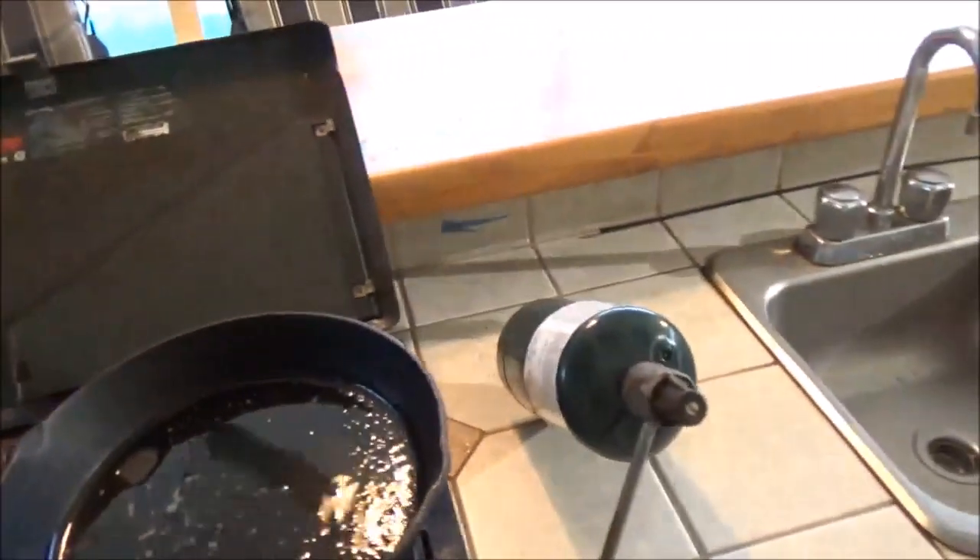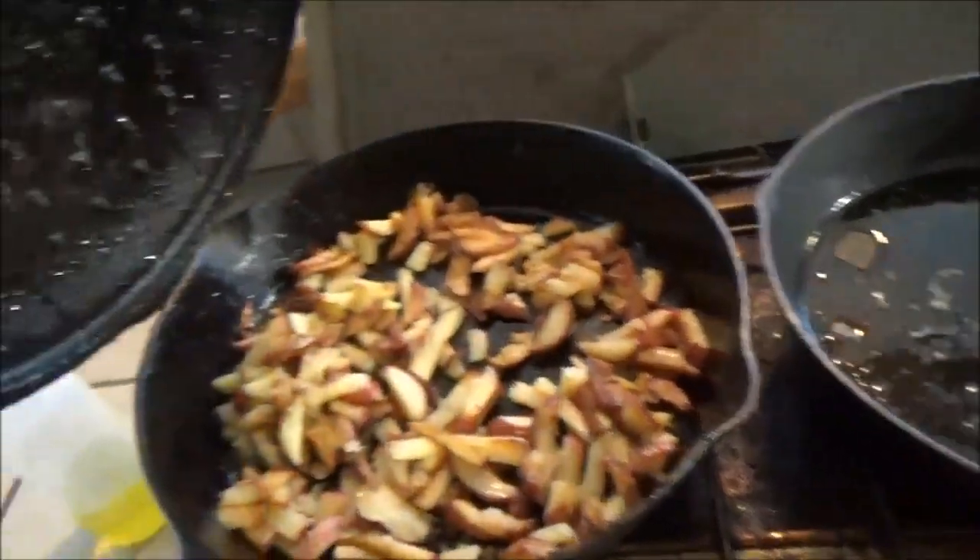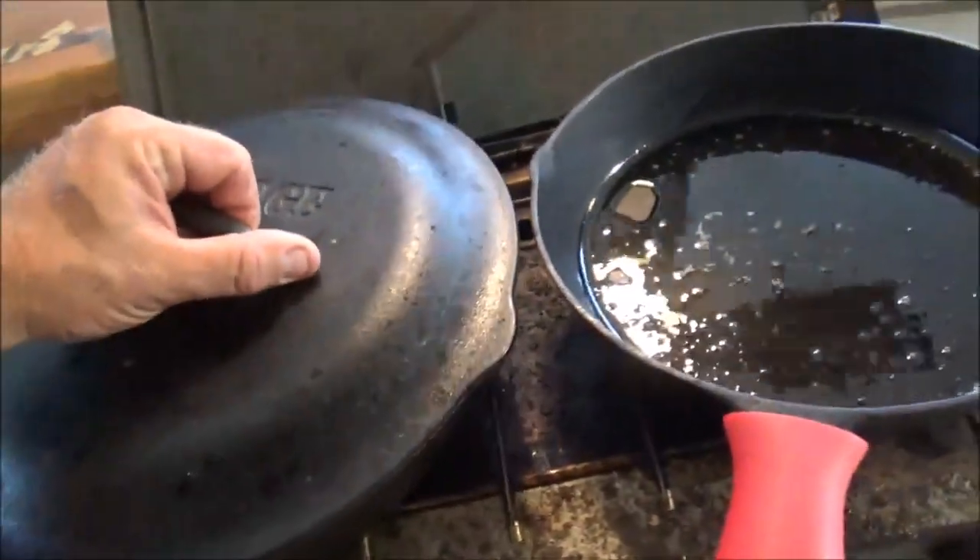Otherwise you're going to be eating cold hot dogs and bologna sandwiches until the power comes back on. So I'm going to show you a couple of simple things you can use — they're relatively inexpensive. I wanted to show you my backup setup here for when the power is out for a long time. We've already got some fried potatoes going.